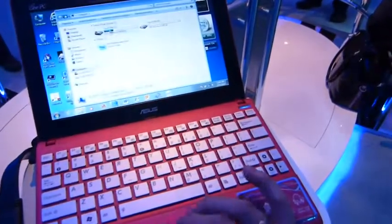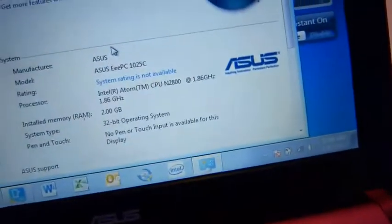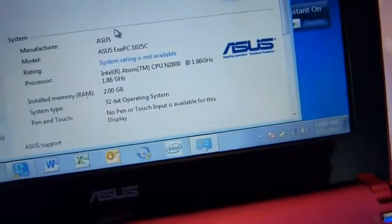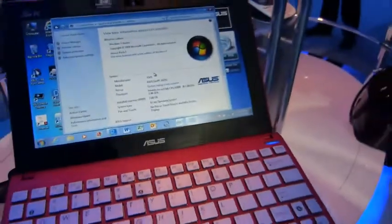Let's just bring up some of the specs there. It's the dual-core N2800 at 1.86 GHz with 2 gigs of RAM, so a little bit more than your standard netbook.